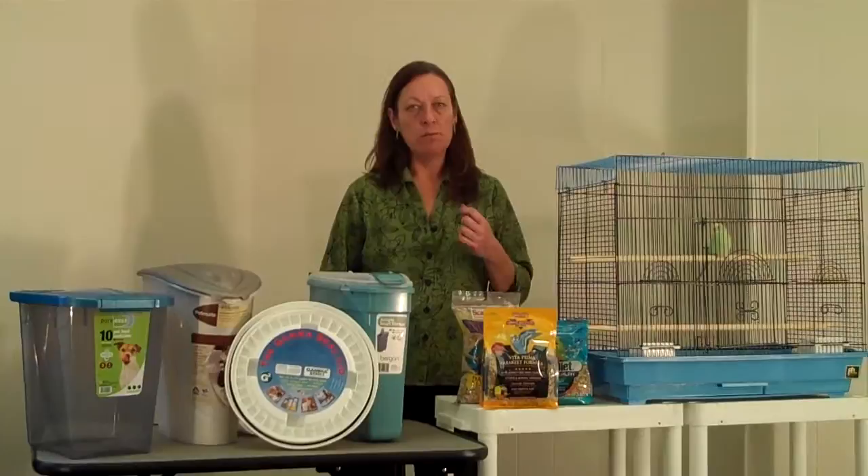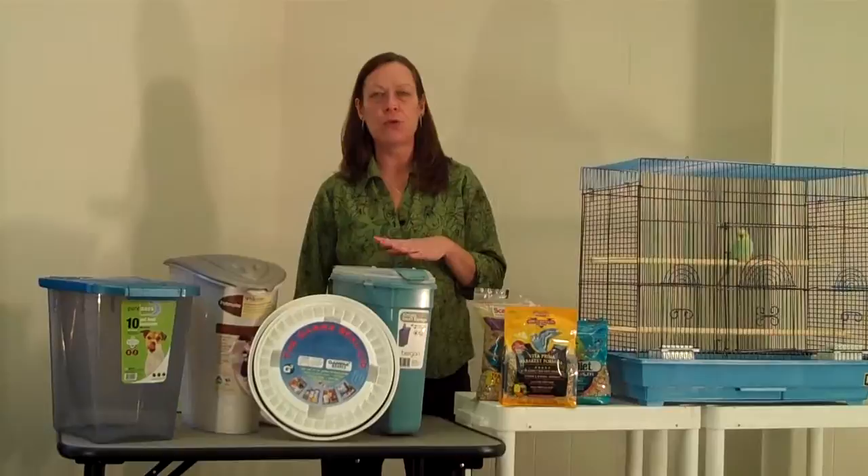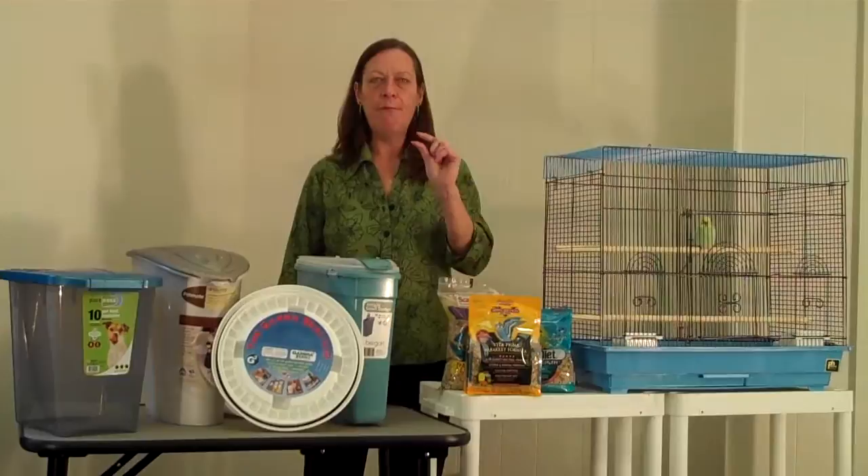There are microscopic eggs that are present on all types of seed. And specifically seeds that are used for non-human consumption will not be treated to remove those eggs. The moths are little, about half inch long, kind of grayish color moths.